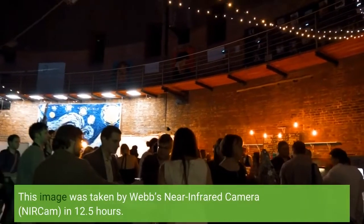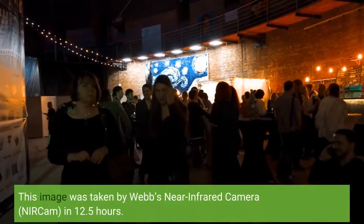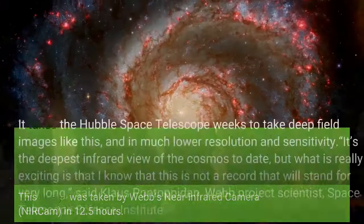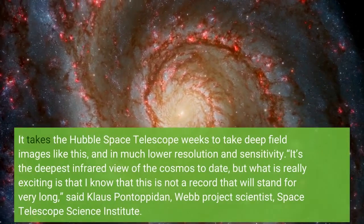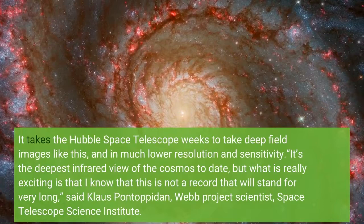This image was taken by Webb's Near-Infrared Camera, NIRCam, in just 12.5 hours. It takes the Hubble Space Telescope weeks to take deep-field images like this, and in much lower resolution and sensitivity. It's the deepest infrared view of the cosmos to date.